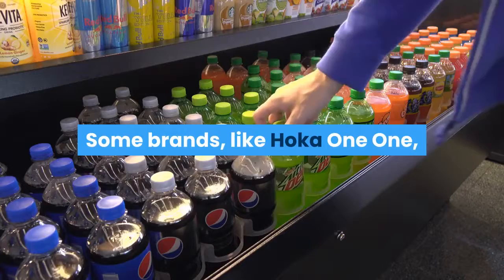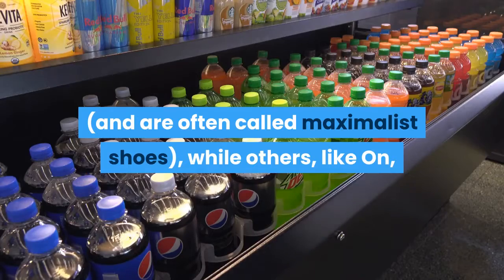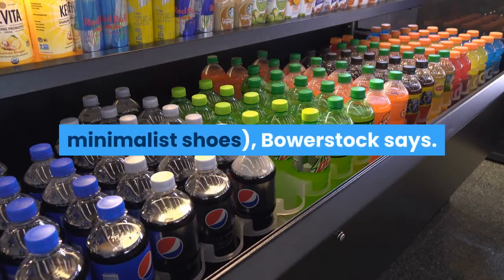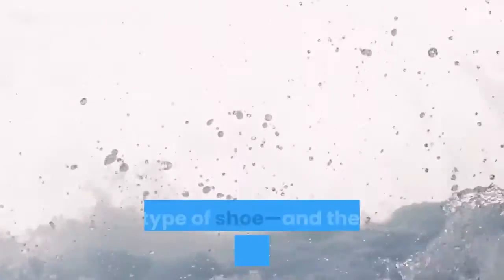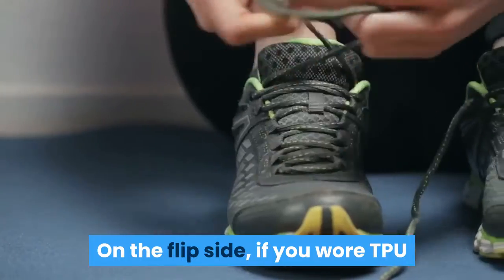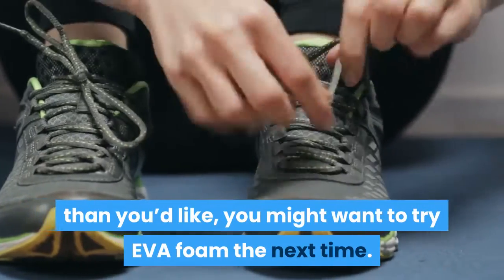Some brands, like Hoka One One, are generally known for being more cushioned and are often called maximalist shoes, while others, like On, are known for being lighter, called minimalist shoes. If you know you've felt comfortable in highly cushioned shoes in the past, you may want to stick with that type and foam. On the flip side, if you wore TPU and felt like your shoes broke down faster than you'd like, you might want to try EVA foam next time.